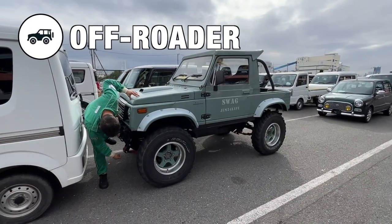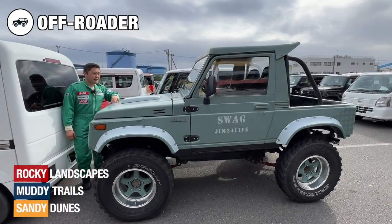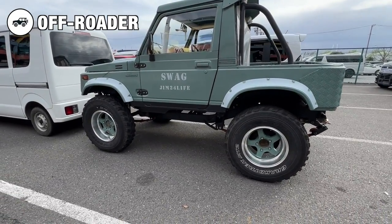Off-road vehicles are built to handle challenging terrains such as rocky landscapes, muddy trails and sandy dunes. They are equipped with specialized features like four-wheel drive, enhanced suspension and larger tires for optimal traction.